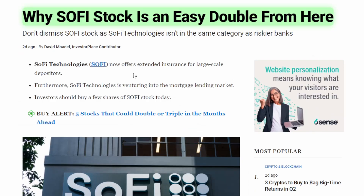With that let's jump into the article. It's titled 'Why SoFi Stock is an Easy Double from Here,' published two days ago by David Modell, an InvestorPlace contributor.